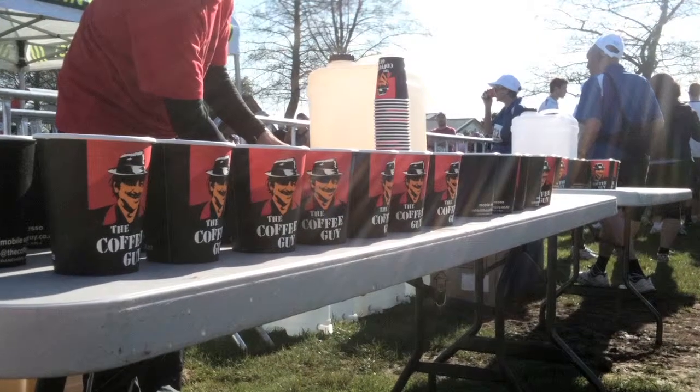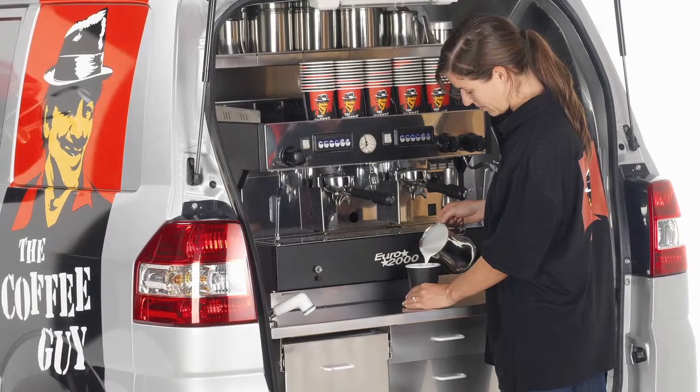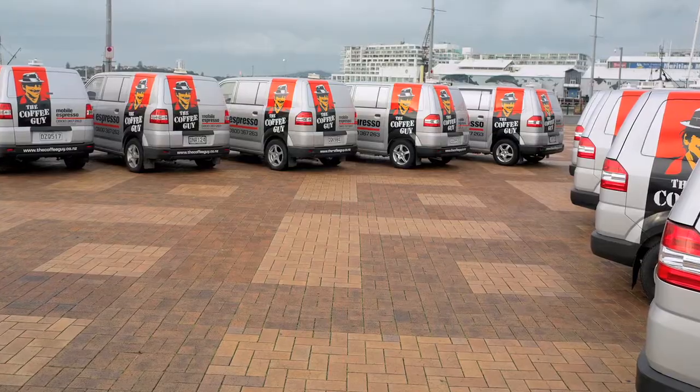One of the joys of the Coffee Guy is you don't have to have a lot of staff to be successful, but of course it's about knowledge along the way — some operators will have multiple vans and perhaps staff. Our Coffee Guy model is quite different; it's really about making sure that you have the right guided practice.